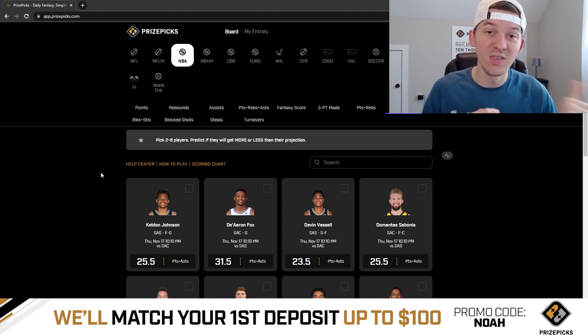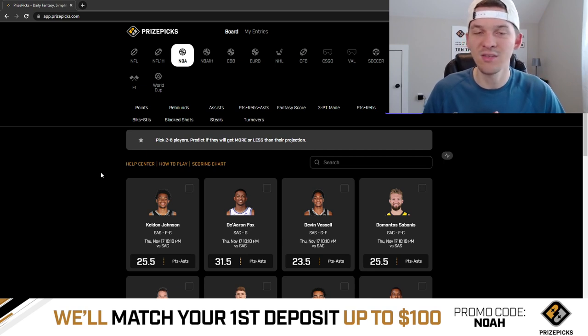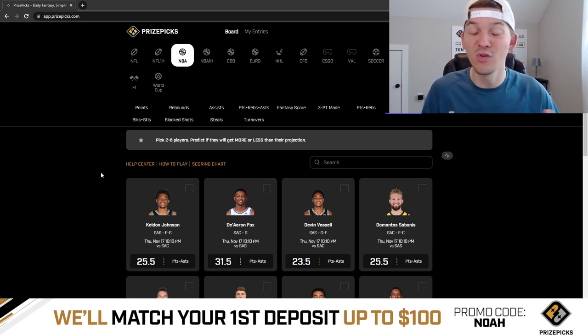I want to mention — PrizePicks made a big announcement: they are now offering six-pick flex entries. So you can make up to six picks now and you can win up to 25x your money on PrizePicks. So if you're someone that likes to chase those big payouts and you don't play on PrizePicks yet, definitely get over there and take a look at those six-pick entries. If you can find six picks you like tonight, make a six-pick entry and potentially win 25x your money.